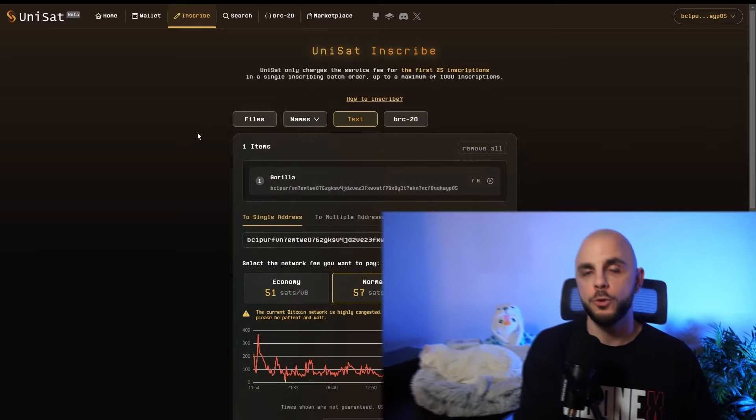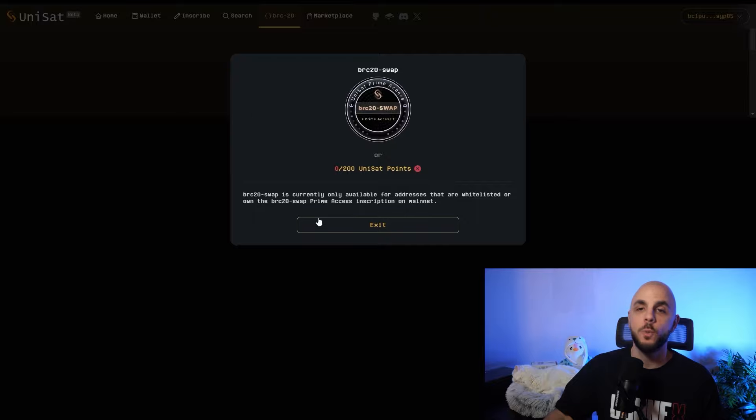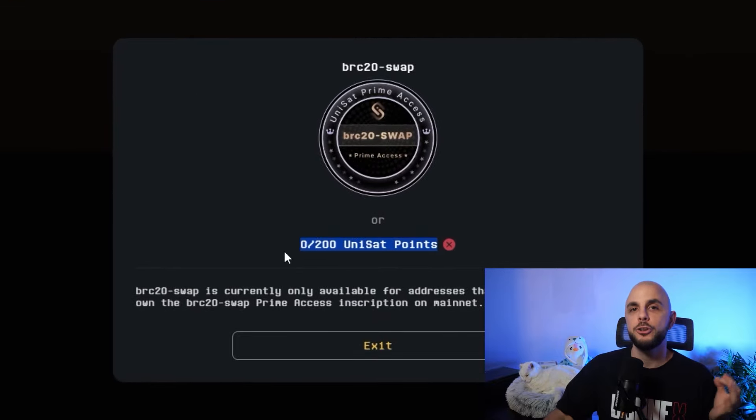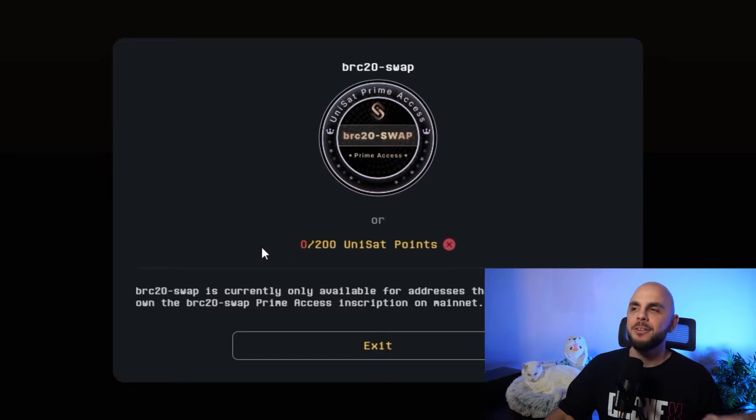If you want additional ways to qualify for an airdrop — since all of this is speculative and we don't know their criteria — typically it's the number of transactions and the volume you're doing. One way to do this is with their BRC20 swap. Unfortunately, you need 200 points, which at one point per inscription means 200 transactions — very expensive, like a thousand bucks. It did start at 500 points and has been reduced over time, so I assume in the future it'll go down to 150, then 100, and hopefully even lower as they onboard more people.